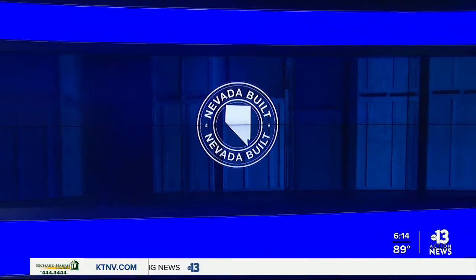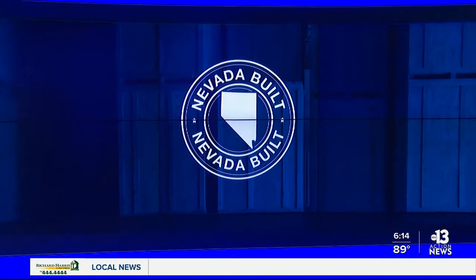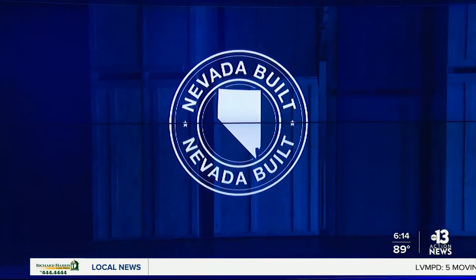Welcome back. This evening we are introducing you to a Nevada-built business dreaming of a big future while keeping its focus much more grounded. 13 Action News anchor Todd Quinonez shows us how this Henderson company is making money by fixing what's under your feet.